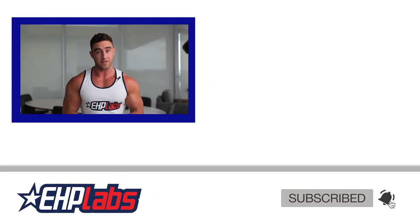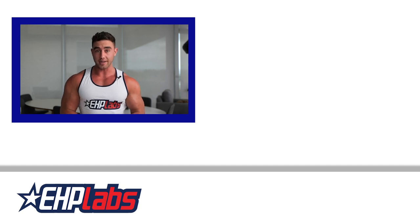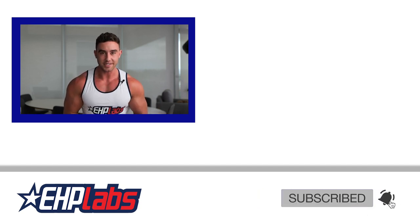That is it from me. I hope you enjoyed this little video on fat loss hacks. If you wanna see more on hard gainer hacks or bulking hacks, just let us know in the comments. See you next time.